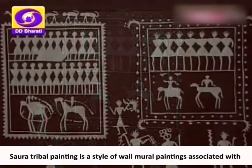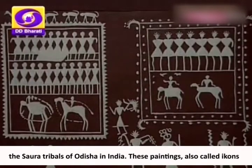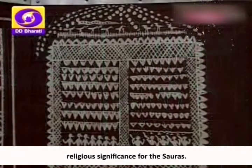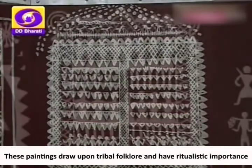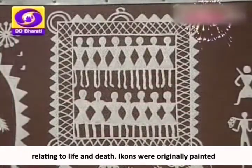Saurā tribal painting is a style of wall mural paintings associated with the Saurā tribals of Odisha in India. These paintings, also called Ikhons, are visually like Varli paintings and hold religious significance for the Saurās. They are dedicated to Idital, the main deity of the Saurās. These paintings draw upon tribal folklore and have ritualistic importance relating to life and death.